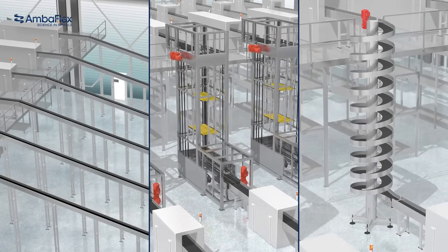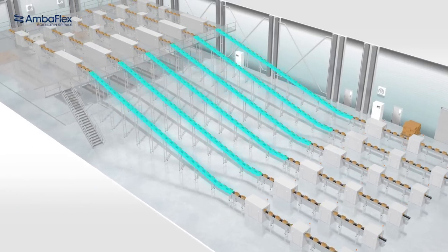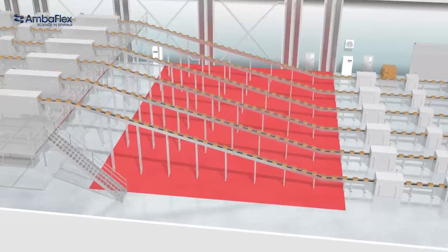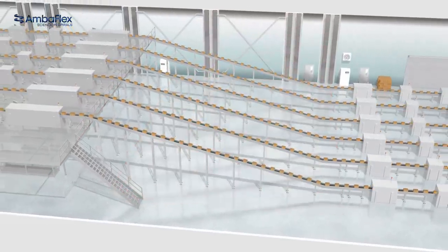This is why our customers realise they can improve their efficiency by carefully weighing their options. One of the options could be narrow incline belts. They require only a moderate initial investment, but on the downside they take a lot of space lengthwise, meaning this option is only relevant when there is an abundance of available space.